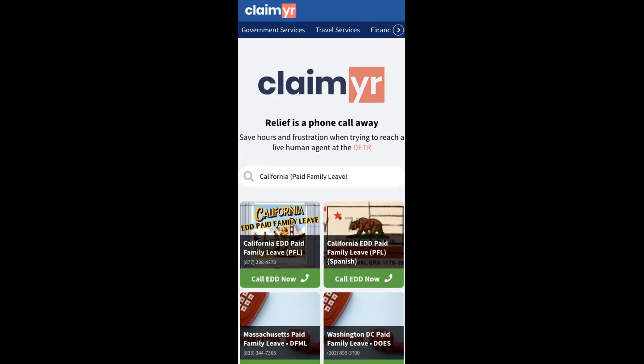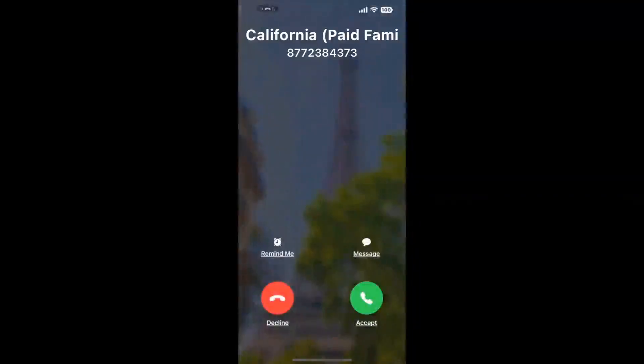I built a calling tool. To use it, open up your browser, go to Claimr.com, and search for the California Paid Family Leave option.